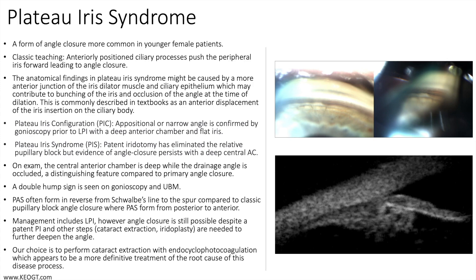Some textbooks split the findings into two categories. The first is plateau iris configuration: an appositional or narrow angle confirmed by gonioscopy prior to LPI, with a deep anterior chamber and flat iris. Plateau iris syndrome is found after a patent iridotomy has been performed, eliminating the relative pupillary block, but with evidence of angle closure persisting in a deep central anterior chamber. On exam, the central anterior chamber is deep while the drainage angle is occluded — a distinguishing feature compared to primary angle closure.